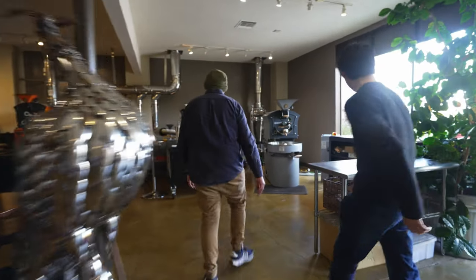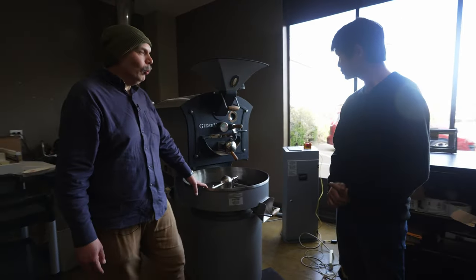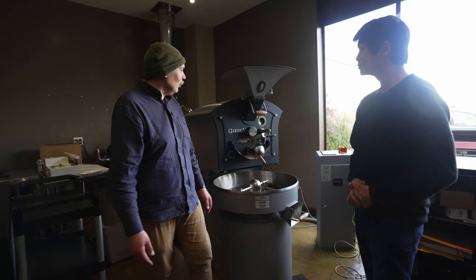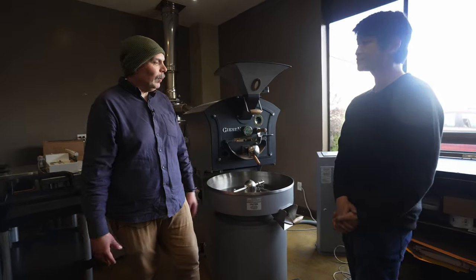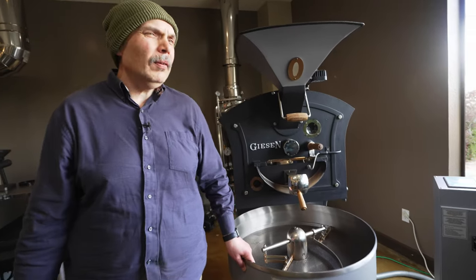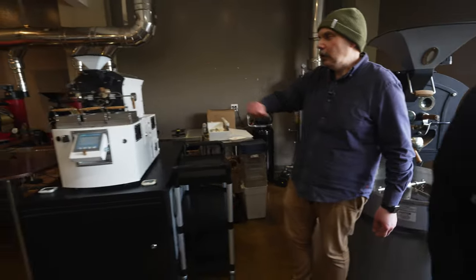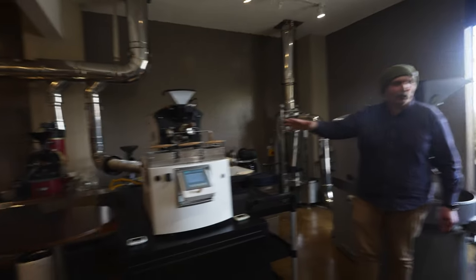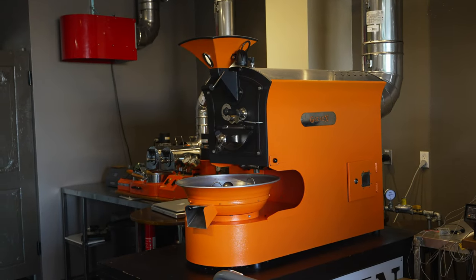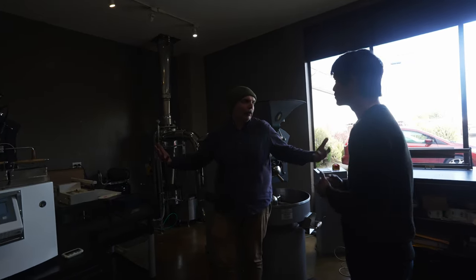Most of the roasters will roast on one of these — they are Giesen, made in Holland. We have a lot of fun roasting on them. This is a six-kilo one; it's a tiny production roaster. We also have the WPG1, which is around 150 grams but I can roast 350 grams on it easily. And we have the orange one, which is about one and a half kilo capacity. We usually rotate people on these roasters so they can try out different things.